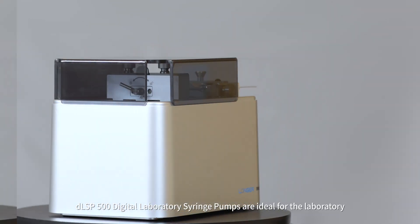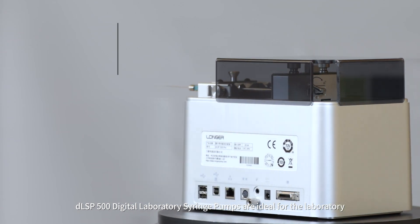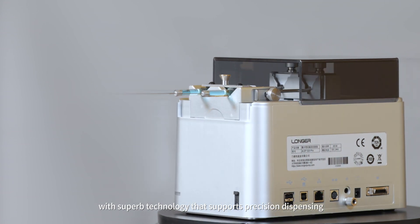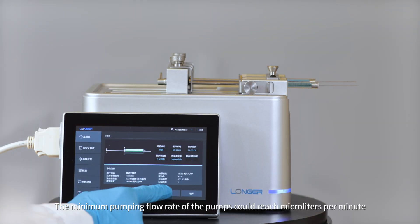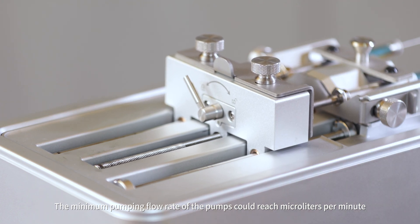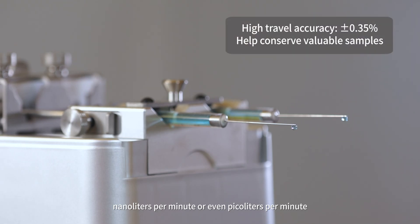DLSP 500 Digital Laboratories syringe pumps are ideal for the laboratory with superb technology that supports precision dispensing. The minimum pumping flow rate of the pumps could reach microliters per minute, nanoliters per minute, or even picoliters per minute.